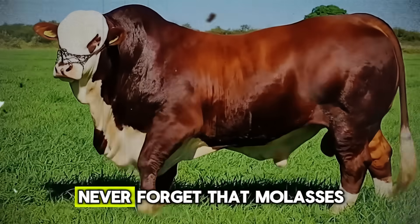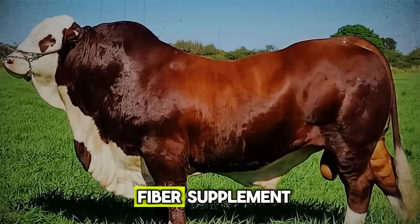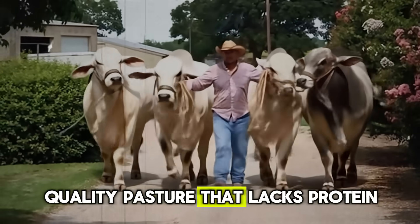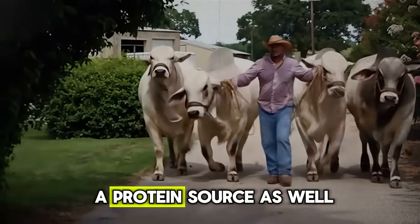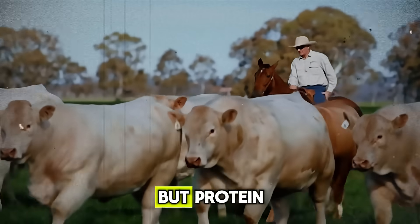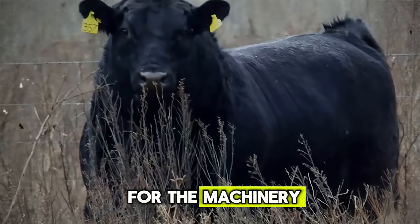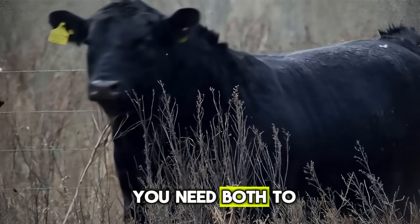Finally, never forget that molasses is an energy supplement — not a protein or fiber supplement. It works best when used to balance a diet, not define it. If your cattle are on poor-quality pasture that lacks protein, adding only molasses won't solve the core problem. You need to provide a protein source as well. Molasses gives the rumen microbes the energy to work, but protein gives them the building blocks they need to multiply and thrive. Think of it like a construction project: molasses is the fuel for the machinery, but protein is the raw material — like bricks and mortar. You need both to build the house.